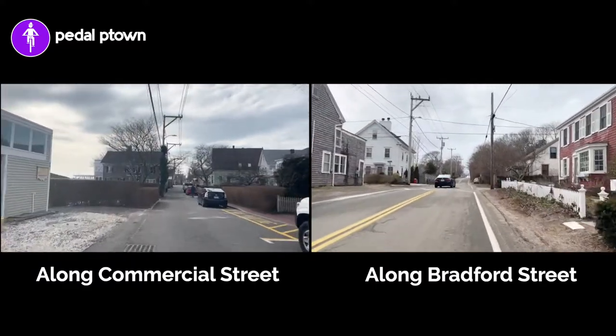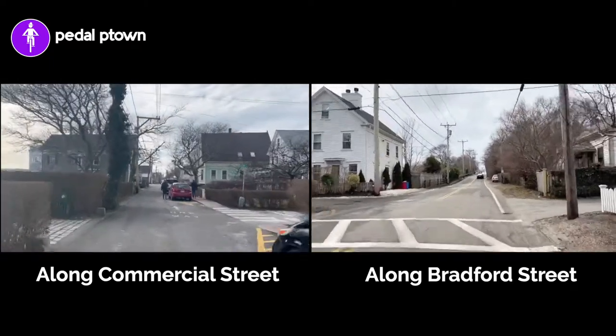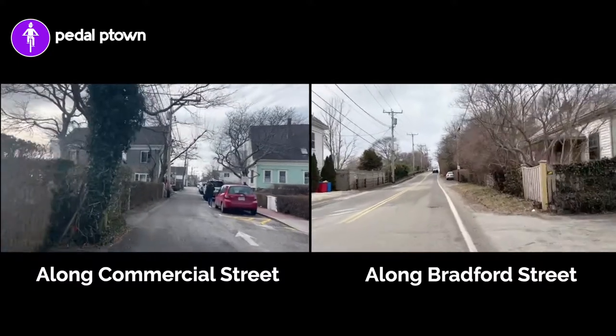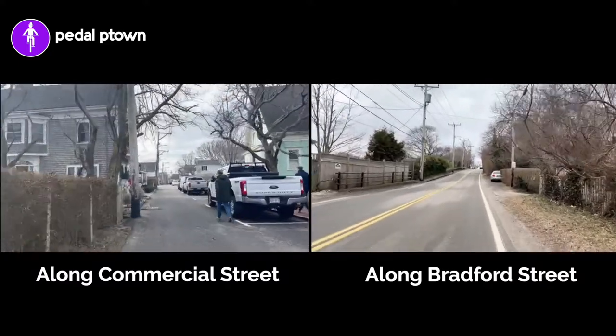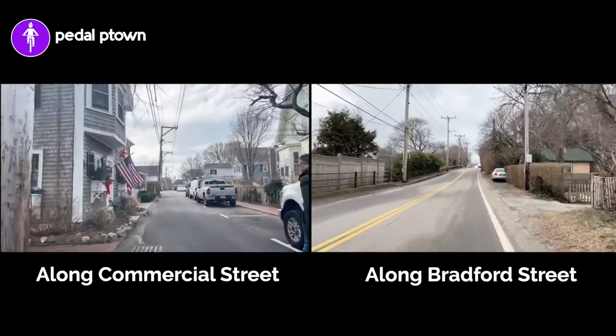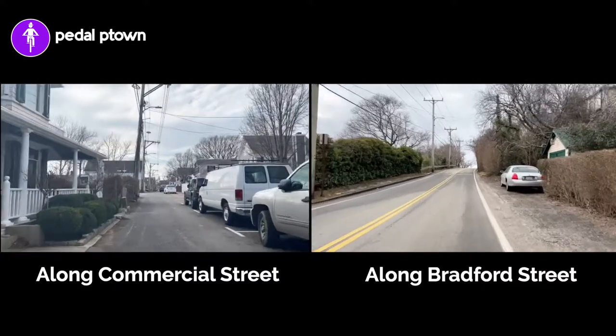So you'll notice that Bradford Street has no sidewalks and no bike lanes. Although you can see little demand paths along the edge, lots of folks do walk along here.